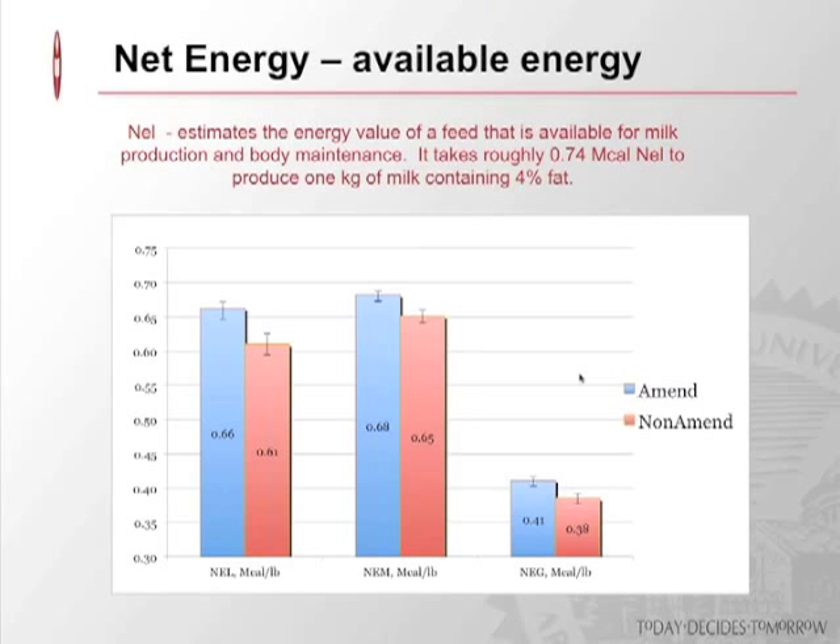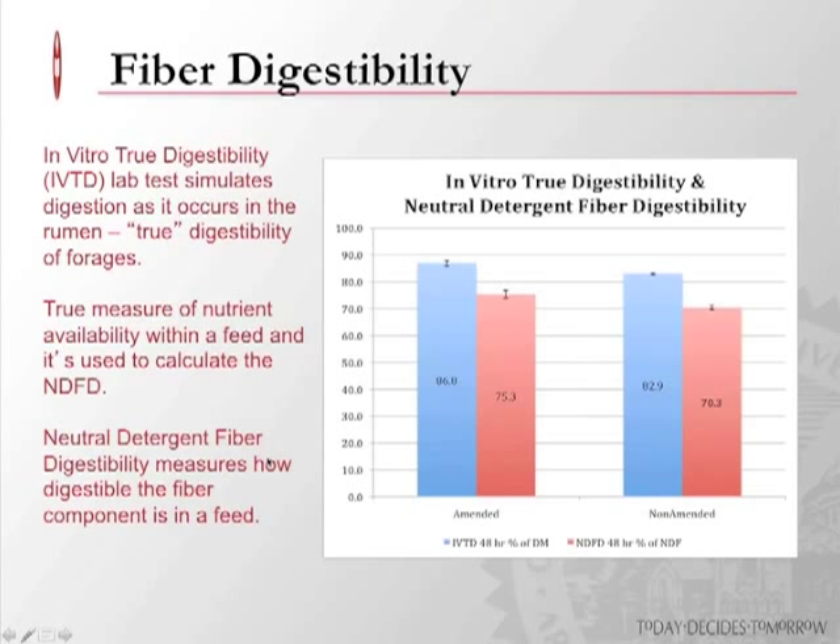Net energy — specifically NEL — is the amount of energy actually available in that forage. NEL estimates the energy value of a feed available for milk production and body maintenance. It takes roughly 0.74 megacals of NEL to produce one kilogram of milk. We want to try to get as much energy in these forages as possible.